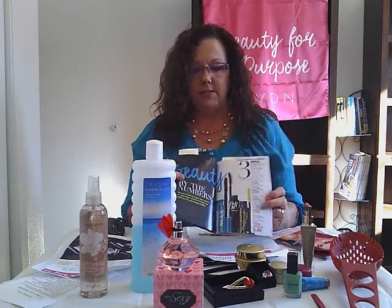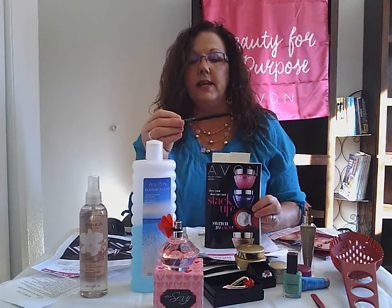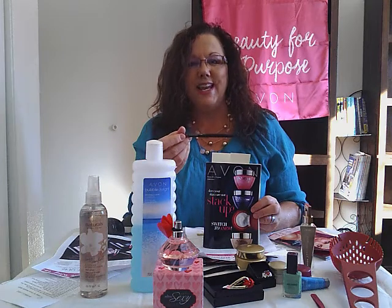Also in this catalog is all kinds of makeup. What Valentine wouldn't love to get all kinds of new makeup on sale? Everything is on sale. And what's cool is we have all kinds of makeup tips in this catalog. Glimmer sticks — four of them for $10 — for the lips, eyes, and brows. So check that out.